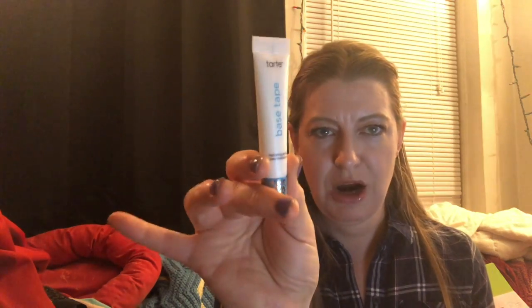Then we have — I love this one, I've tried this before — it is Tarte Base Tape Hydrating Primer. Love it! You put it on under your makeup. It's vegan and cruelty free if you're into that.